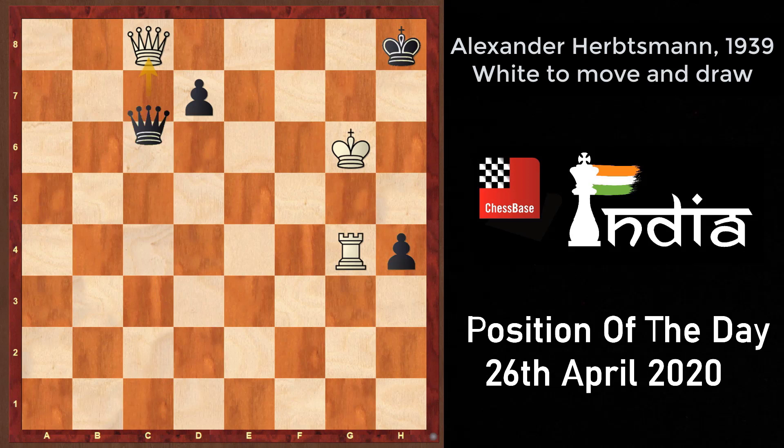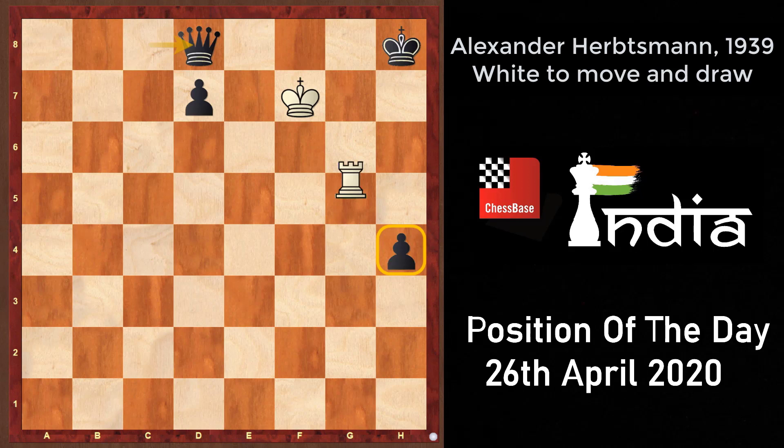In this position we see a very unexpected stalemate variation. White goes king to f7 threatening rook into h4 mate. Black plays queen to d8 supporting the pawn on h4. After rook to g6, king to h7, rook h6, king into h6 — this is a stalemate, a draw.